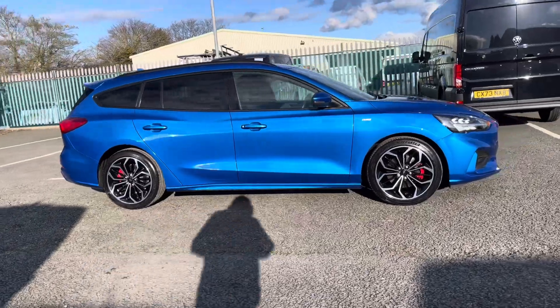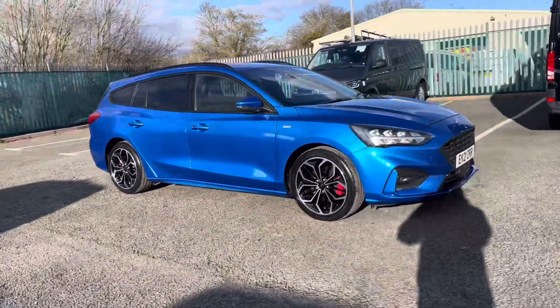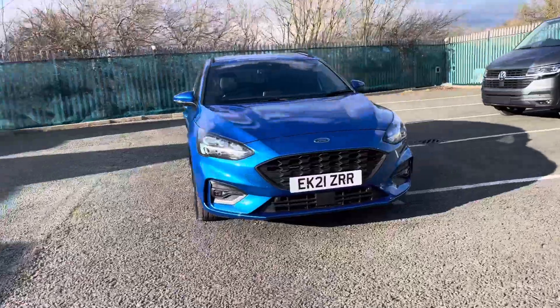Hello, I'm Sam from Retson Volkswagen and today I'm going to be talking you around this used vehicle. It's my pleasure to introduce this brilliant Ford Focus EcoBoost ST-Line, which is seen here in a lovely blue colourway.